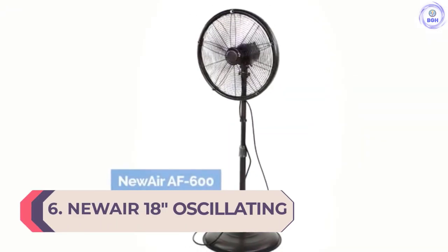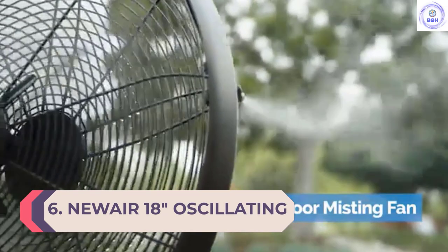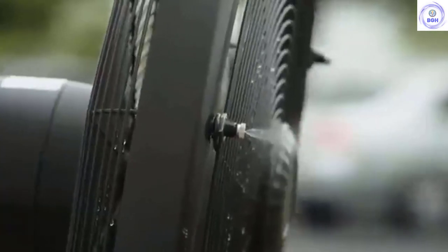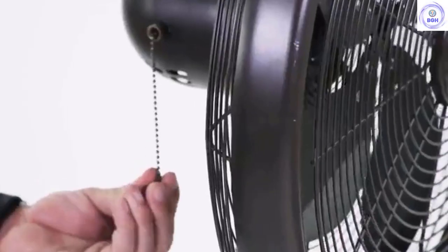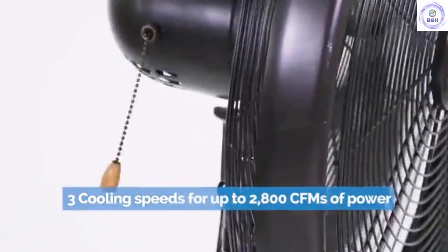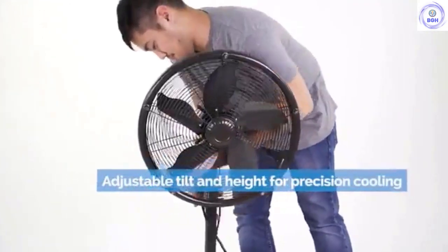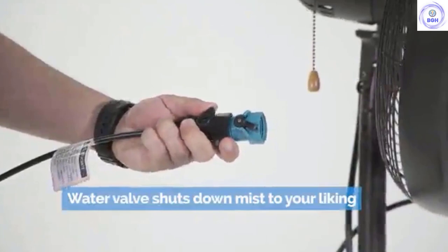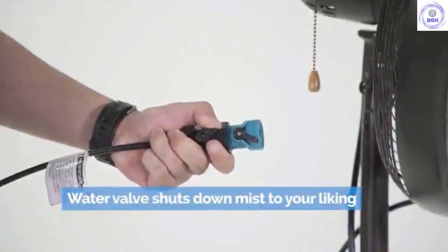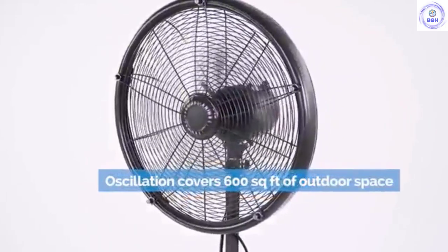Number 6: Newair 18-Inch Oscillating Pedestal Misting Fan. A great choice for those who love to relax and socialize outside but often find themselves overheating, the Newair Oscillating Pedestal Fan offers not just a cooling airflow but also a misting function. With three speed settings and oscillation, you'll get the benefit wherever the fan is placed nearby. The fan doesn't come with a remote control or any smart features, but the simple, stylish design means it will fit in well either inside or outside. It can also be operated without the misting mode, should you prefer to use it inside.